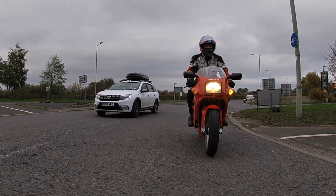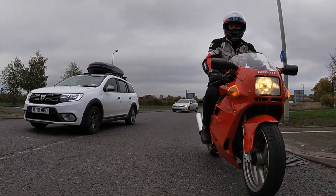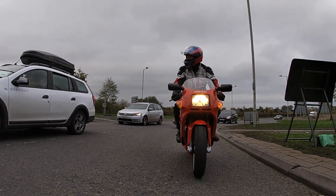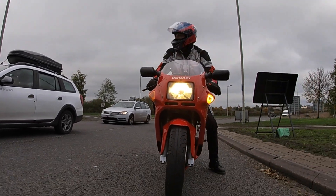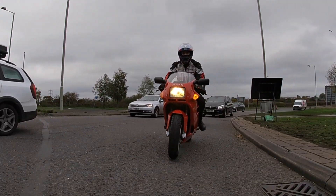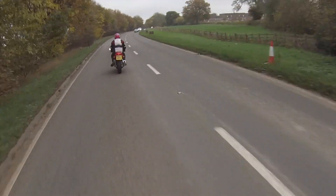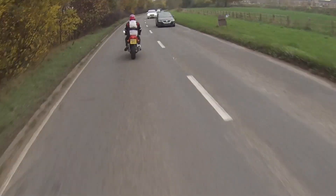In life, as in motorcycling, failure is always an option. Here are five great examples where a company has invested heavily in the design and yet not achieved the hoped-for sales. It seems the road to hell is indeed paved with good intentions, and a lot of cash.